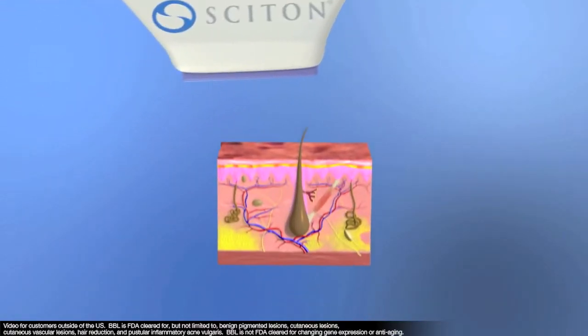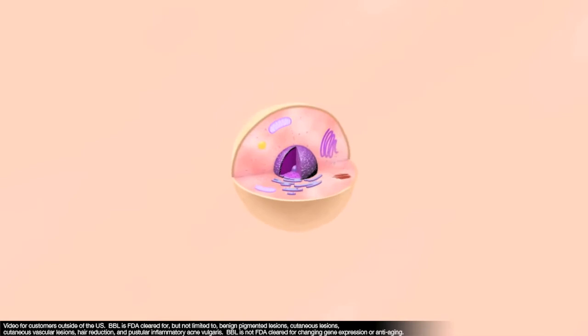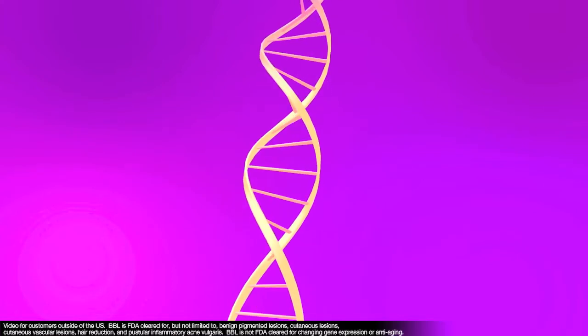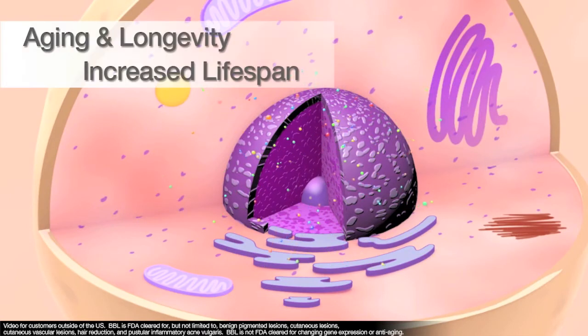BBL optimally delivers infrared and visible light, penetrating through the epidermis and dermis, stimulating changes at the molecular level and visible changes in the dermis. The gene expression of older, damaged skin cells changes and will more closely resemble the genes expressed in younger skin cells. These genes are involved with aging and longevity and many are associated with increased lifespan.